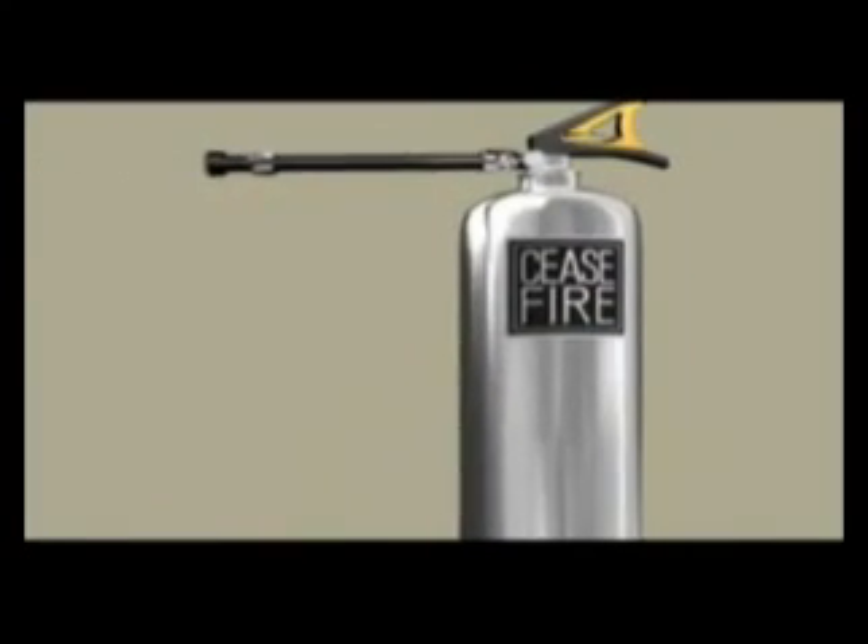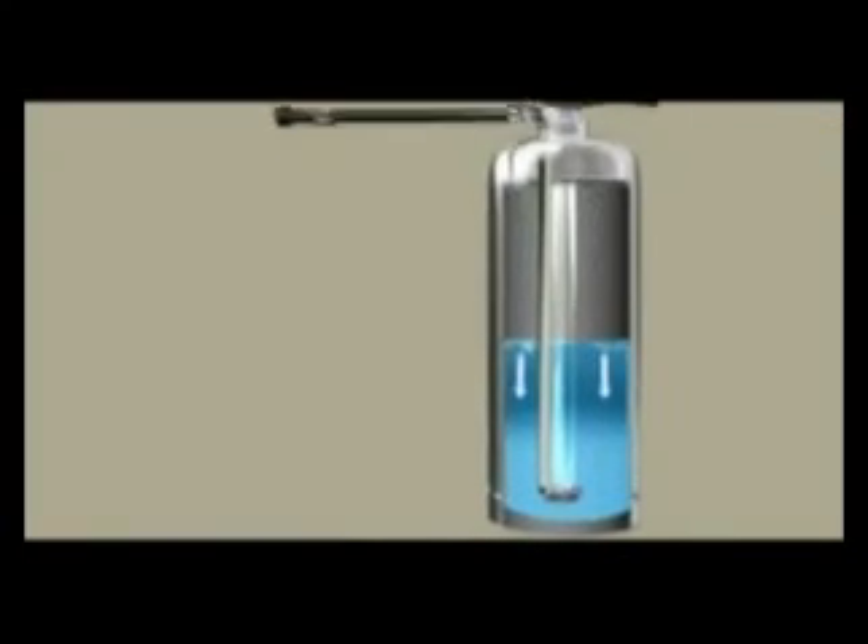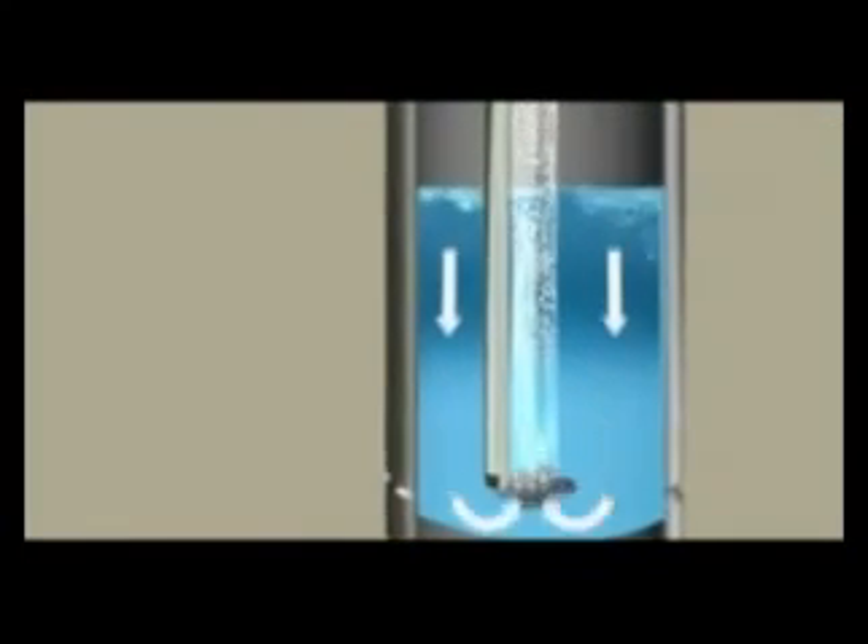Let's understand what makes the Cease Fire Hydro Pyroquel system so powerful. This stainless steel container is centered around a specially designed rotary within the mist generator, which upon activation mixes water and air in a preset proportion to generate mist. This mist is made up of 25 micron droplets which have a far higher surface area than the water they are made from.